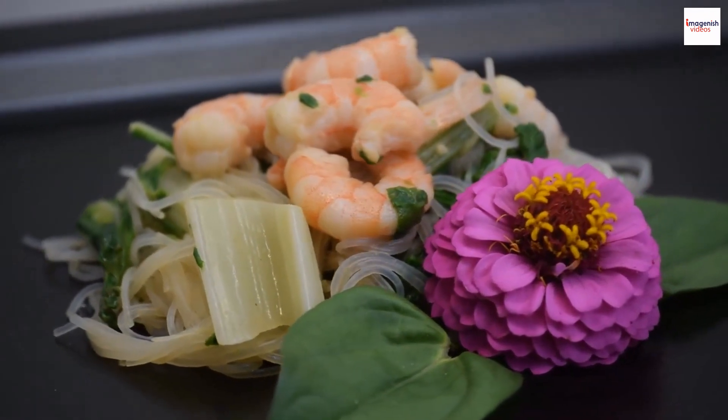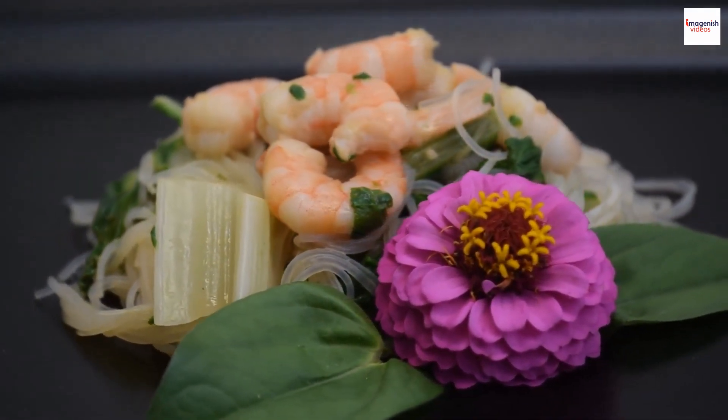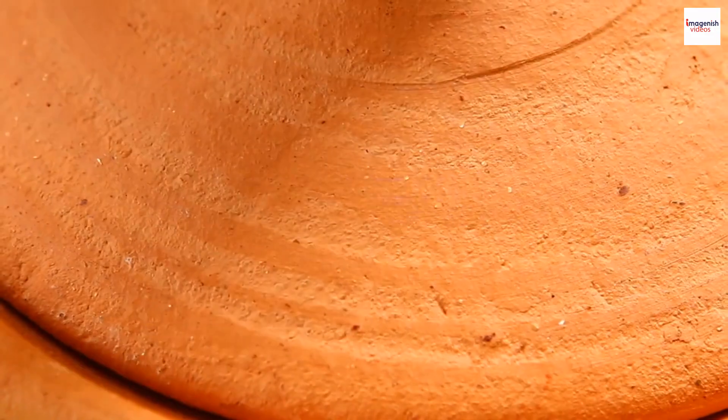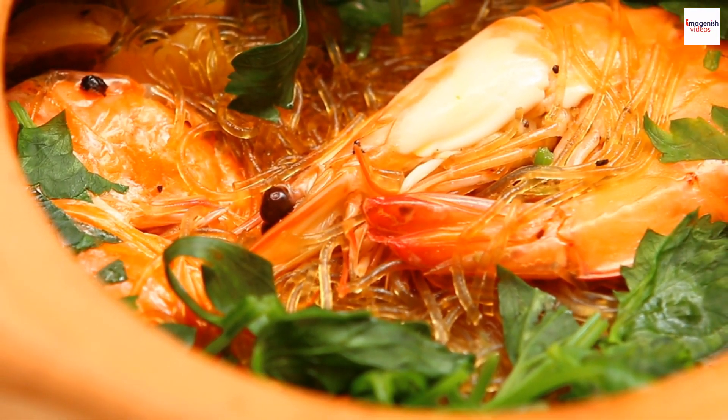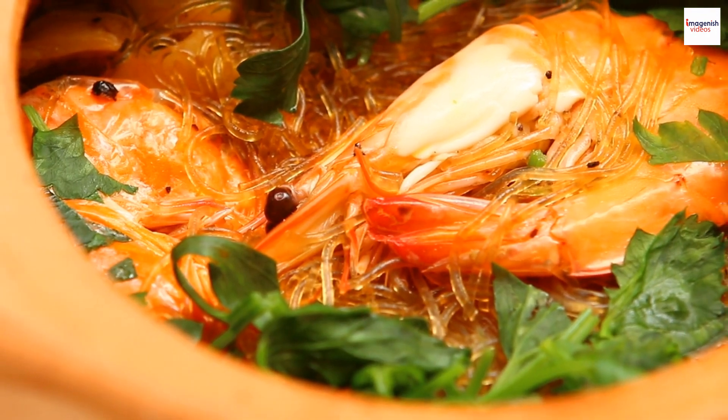Beyond its delicious taste, prawn noodle soup is known for its potential health benefits. The combination of prawns, noodles, and aromatic spices provides a good source of protein, vitamins, and minerals.